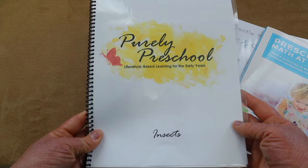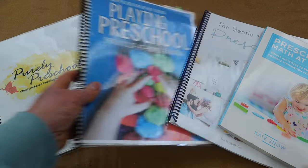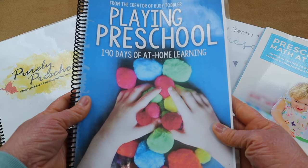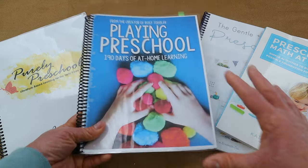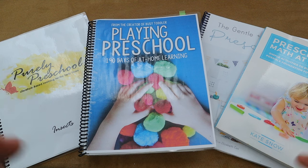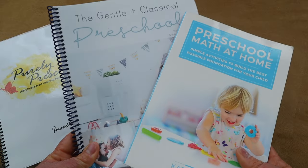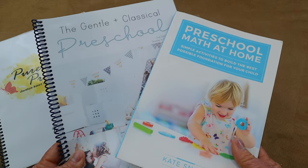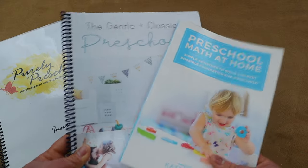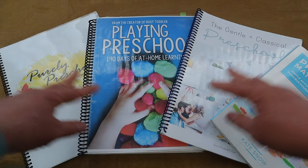My next favorite preschooling program is 'Playing Preschool' — 190 days of hands-on learning. These programs are all literature-based, so you'll be reading fun picture books with your kiddos, which really got me out of my comfort zone with reading aloud. My last favorite preschool program, which I completed this homeschooling year with my daughter Leah, is 'Gentle and Classical Preschool,' which pairs with the Preschool Math at Home program and I absolutely adore it. I'll be comparing all three in a separate video.